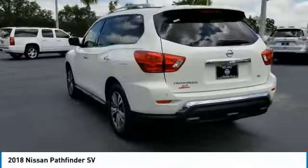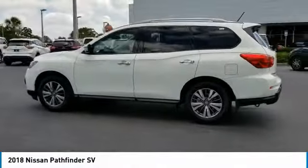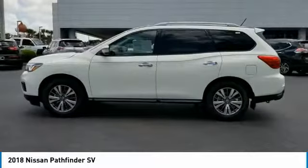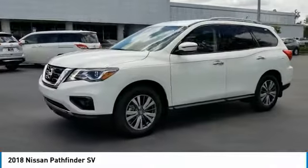Keyless entry, anti-lock braking system, remote engine start, stability control, steering wheel audio controls, backup camera, traction control, leather-wrapped steering wheel, Bluetooth, power steering.